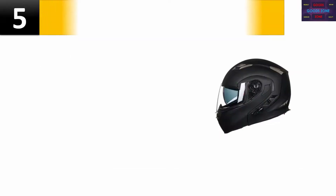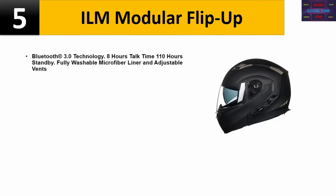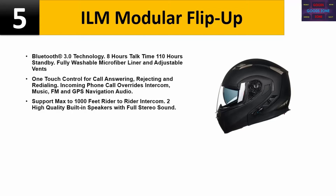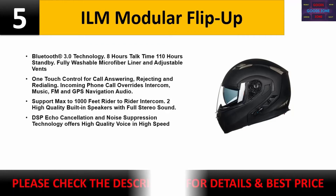Number five: ILM Modular Flip Up. Bluetooth 3.0 technology, 8 hours talk time, 110 hours standby. Fully washable microfiber liner and adjustable vents. One-touch control for call answering, rejecting, and redialing. Incoming phone call overrides intercom, music, FM, and GPS navigation audio. Supports up to 1,000-foot rider-to-rider intercom. Two high-quality built-in speakers with full stereo sound. DSP echo cancellation and noise suppression technology offers high-quality voice at high speed. Check the description for details and best price.